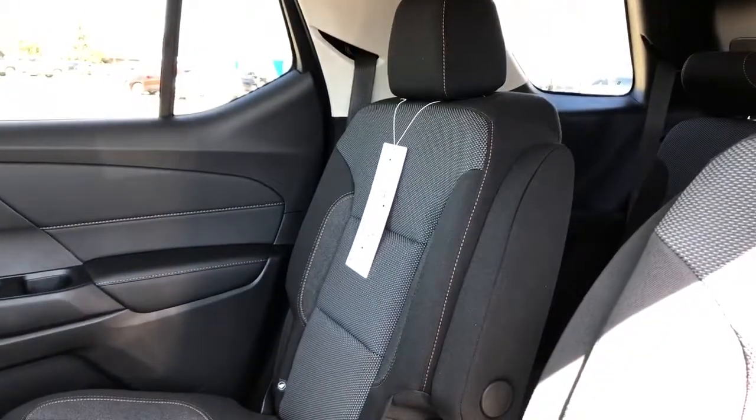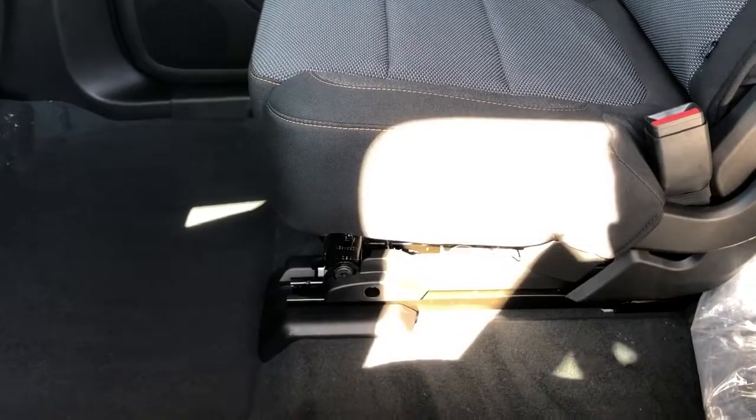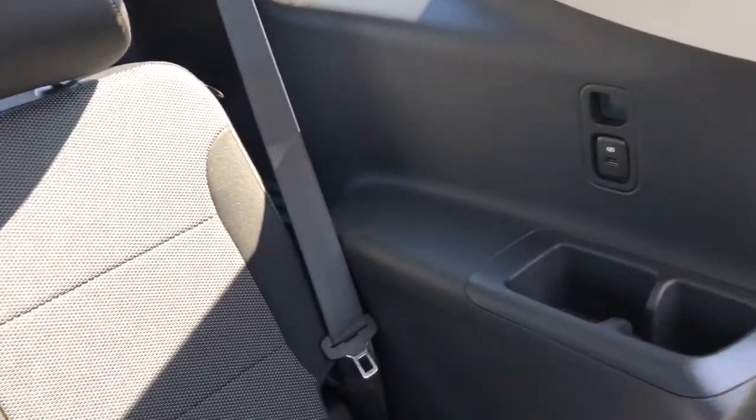Then we have our two rear bucket seats with fold-down armrests. They're on rails so we can slide them forward and backwards. Then we have our back 60-40 split with cup holders and charging outlets off to either side.